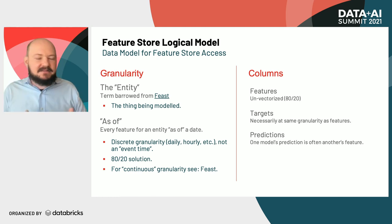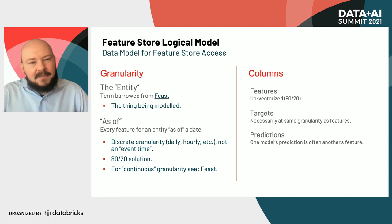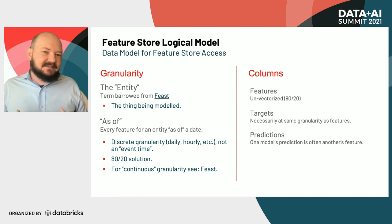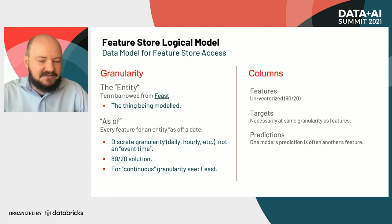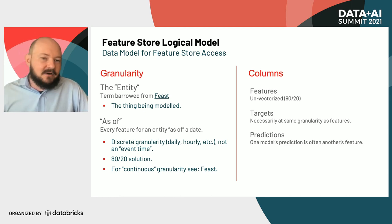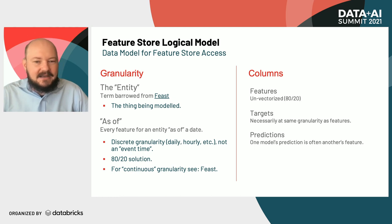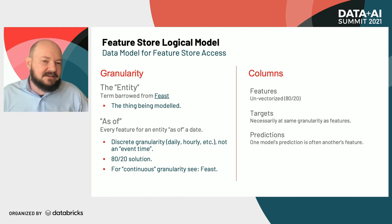What we'd like is an interface for the scientist — an access layer — that lets them hide this complexity behind that interface. We want to encapsulate that complexity. We'd like the model for accessing the data to be first based on the entity they are trying to model: if a scientist is trying to model members at a credit union, that would be one dataset; if they're trying to model accounts, that would be a different dataset. Rather than asking the scientist to do all of this complicated, expensive point-in-time processing to join all our different datasets, we'd like that to be part of the granularity of our conceptual model.